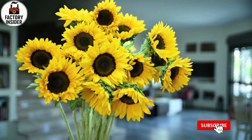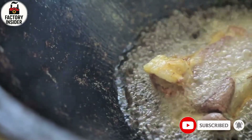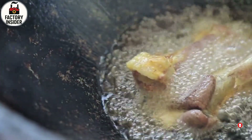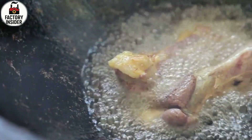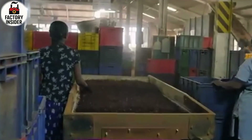Have you ever wondered how that golden sunflower oil in your kitchen makes its journey from a tiny seed all the way to a sealed bottle on the shelf? Behind every drop of oil there is a fascinating industrial process happening deep inside powerful factories where science, machinery and human precision come together to create purity in its finest form.